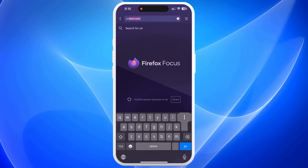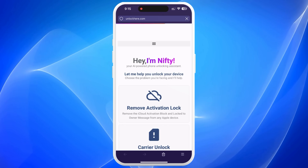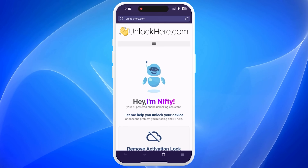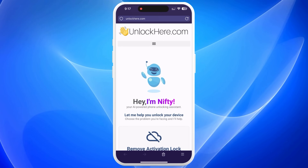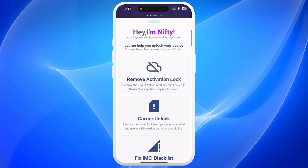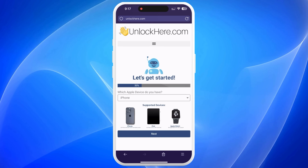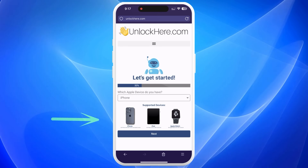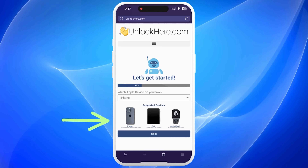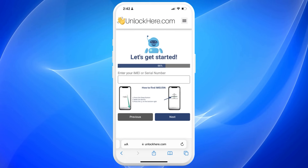All right, let's get this process started. Open your browser and go straight to unlockhere.com. This platform has an AI assistant to help you unlock any mobile phone restriction. Once you're there, you'll encounter a friendly AI bot named Nifty. Click Activation Lock to let Nifty know you need an iCloud unlock. Next, select your device type — it could be an iPhone, iPad, or even an Apple Watch. Now comes the part where you'll need your IMEI or serial number.